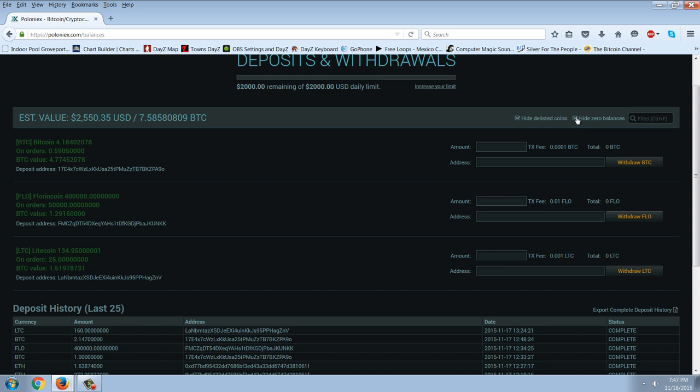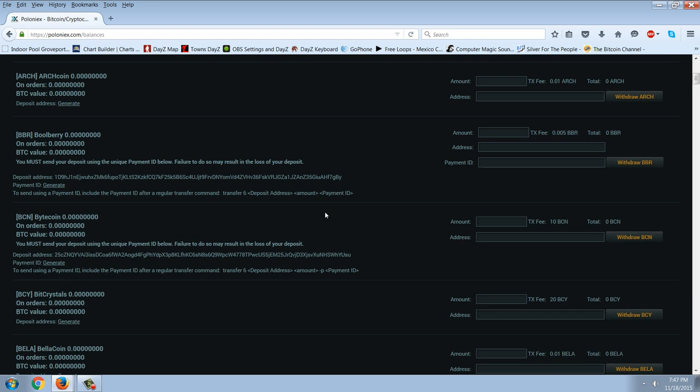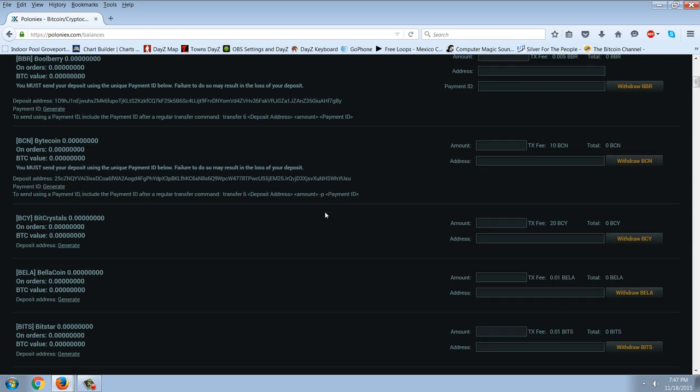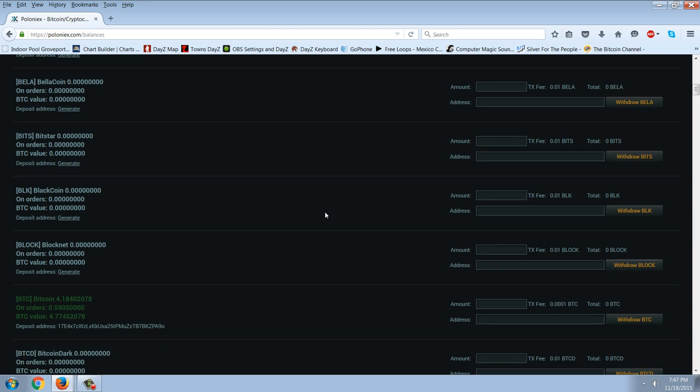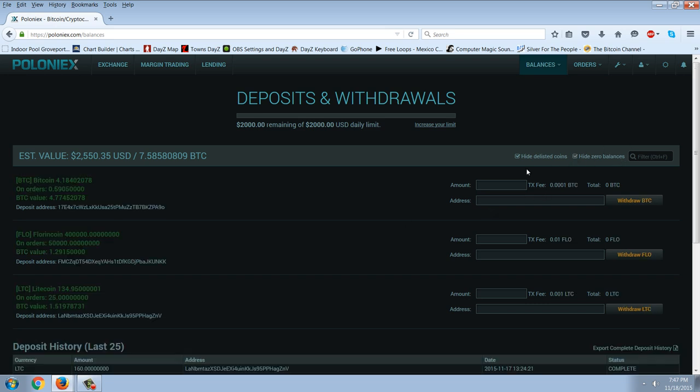If you want to deposit a new coin, you can just uncheck the hide zero balances option. Then you can go down to a coin — let's say you wanted to deposit some black coin, for example. You could just click this and generate an address. That's the address you're going to send to with your black coin wallet. Right now I just have three coins on here, so I'll go ahead and hide the zero balance coins and you can see those three. It's really easy — if you want to throw some more coins on there, you just have that address right there.